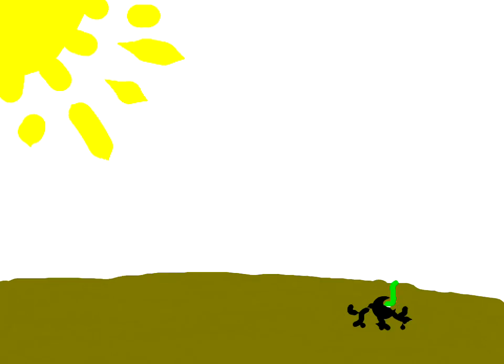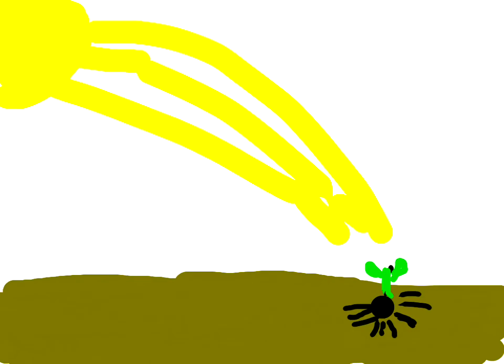Here are roots coming out of the seed and the seedling is starting to grow. Here is the sun shining on the seed and the seedling is growing. The seedling is starting to grow because of the sun.